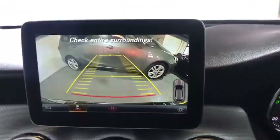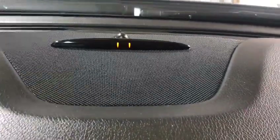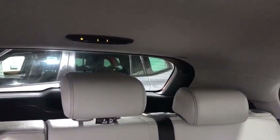This car, as well as having the reversing camera, also has the front parking sensors with the rear arm there. And the ones in the rear are up on the roof on the back.